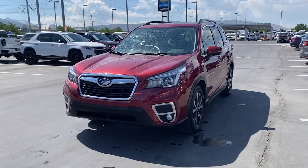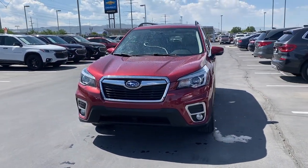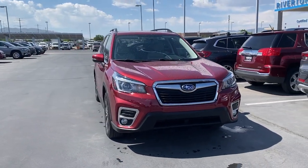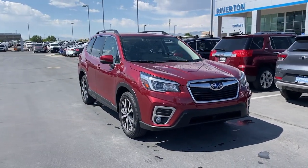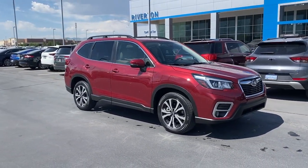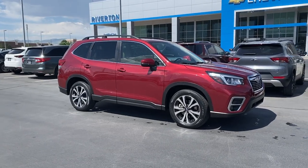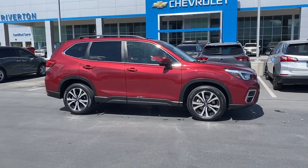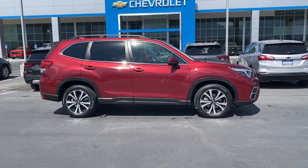You will be amazed by this 2019 Subaru Forester. This vehicle is an outstanding buy with fewer than 25,000 miles on the odometer. Here's a refined, well-built Forester that's ready for adventure. From all-weather capability to flexible cargo space and impressive safety features, this sensible SUV is equipped to take you places in style.